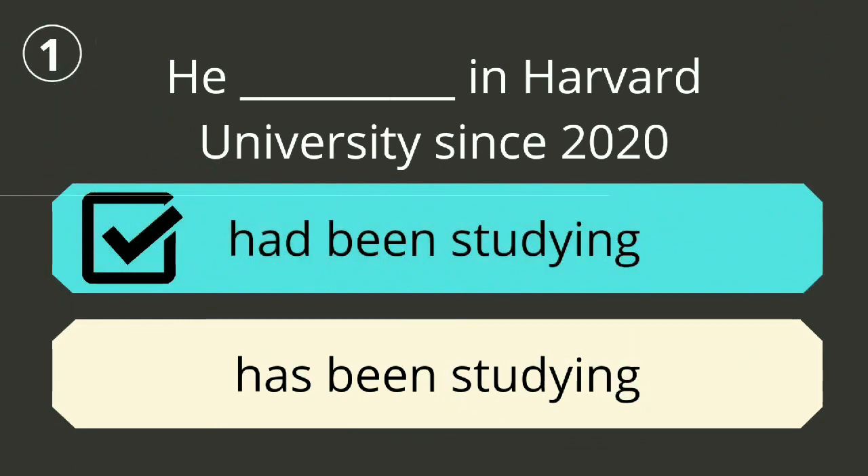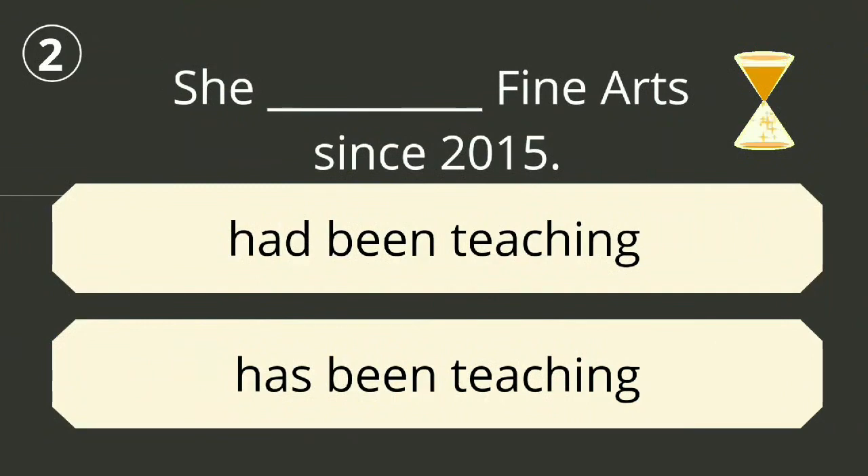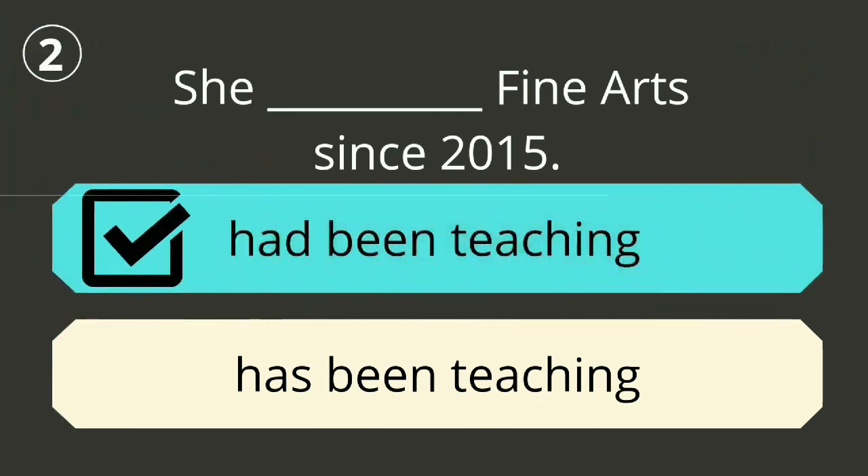Question number one. The correct answer is 'had been studying'. He had been studying at Harvard University since 2020. Question number two. The correct answer is 'had been teaching'. She had been teaching fine arts since 2015.